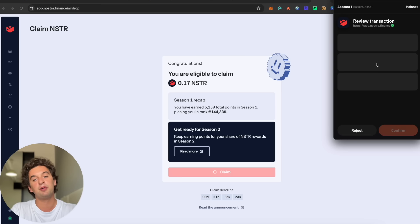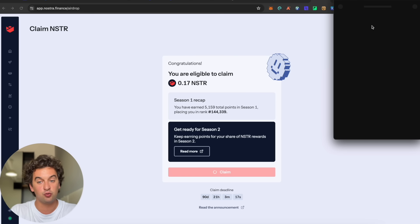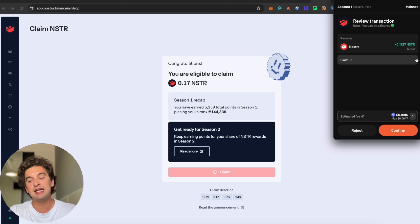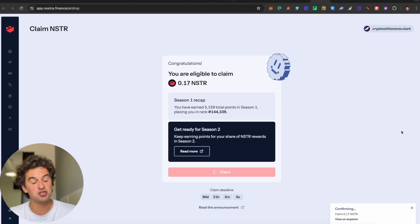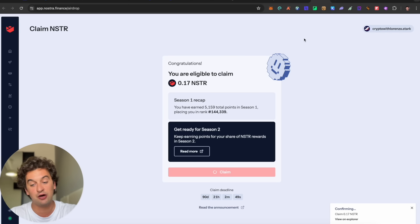To claim, visit the Nostra claiming website and connect your Argent or Braavos wallet — whichever you used for the Starknet ecosystem. For me it's roughly a two-cent airdrop, barely covering transaction fees, but it's better than zero. Some users on the page are eligible for 900 Nostra tokens, worth around $80-$90.